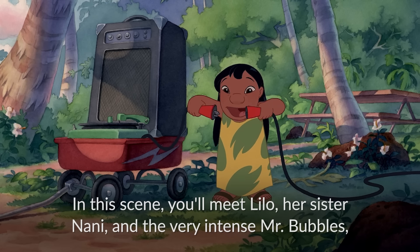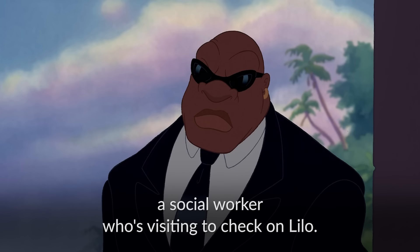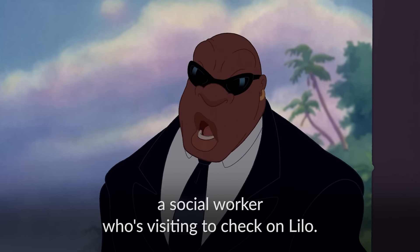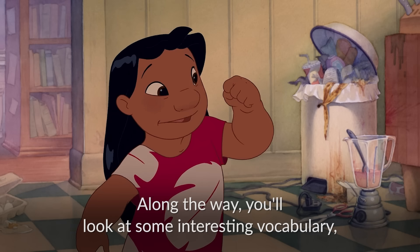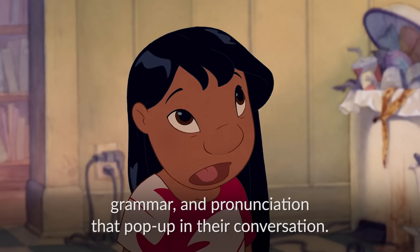In this scene, you'll meet Lilo, her sister Nani, and the very intense Mr. Bubbles, a social worker who's visiting to check on Lilo. Along the way, you'll look at some interesting vocabulary, grammar and pronunciation that pop up in their conversation.